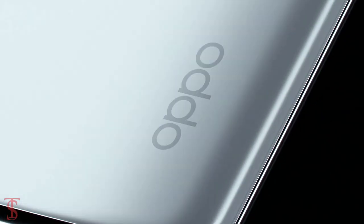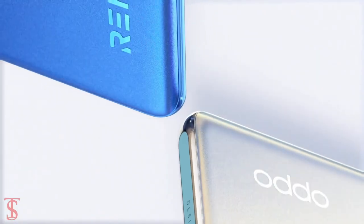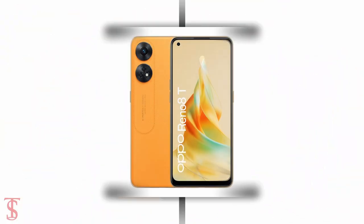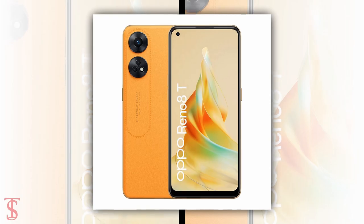Oppo is reportedly gearing up to launch its new Reno series phone called the Oppo Reno 8T. Before the launch, the upcoming smartphone renders have surfaced online, which are believed to be of the 4G variant.